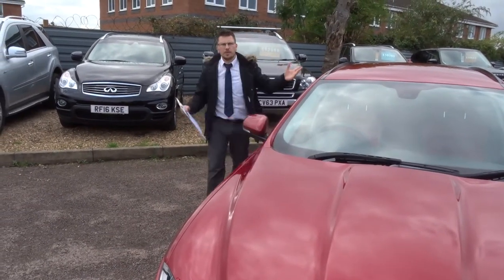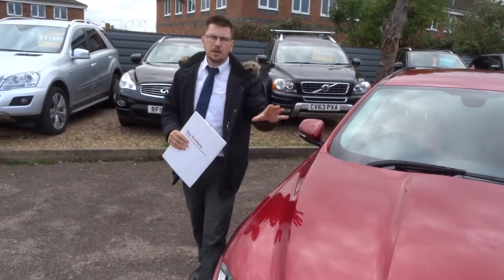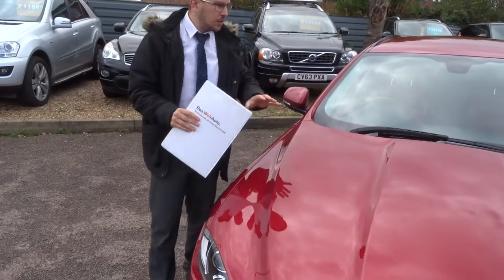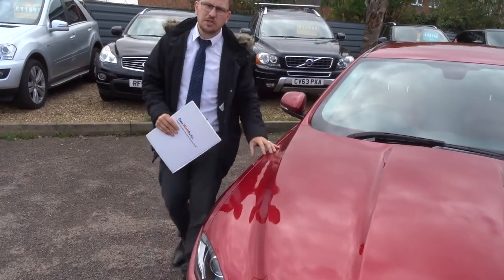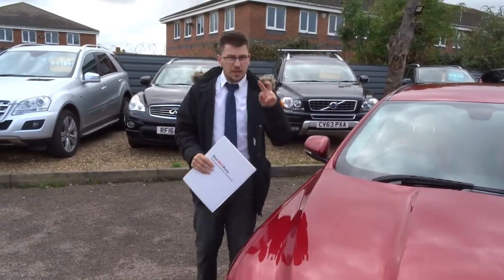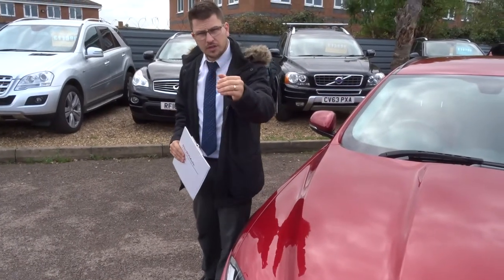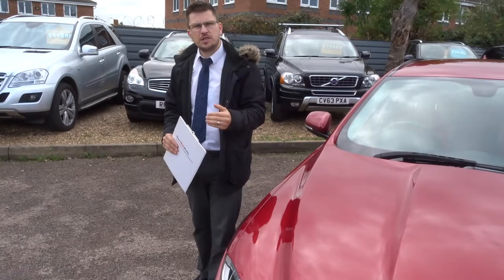A little bit about us: when this car came in we took it to our workshop, we got it on the ramp, we did a 160-point inspection, we video that inspection, we take photographs of the inspection, we do the inspections twice — once when we get the car, then again before you take the car home — and we show you that inspection as well.